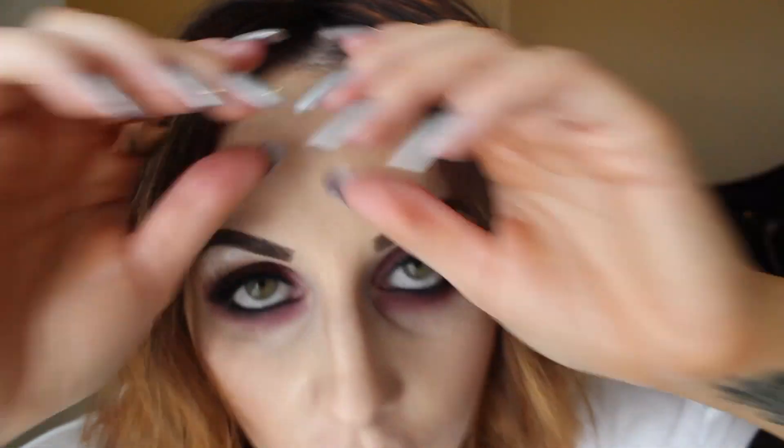One last thing — in my last organization video I mentioned I wasn't really feeling my hair because the hairstylist went all the way up to my roots with the highlights. I actually went back and she put a darker color on the parts that were lighter, so I really like it a lot now. It's more blended — not such a stark difference.